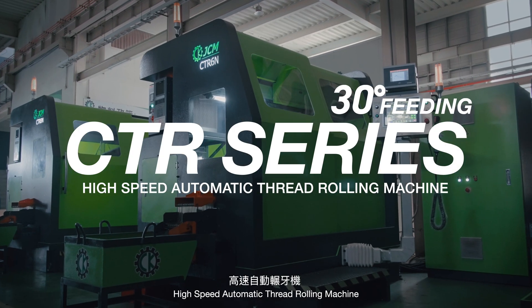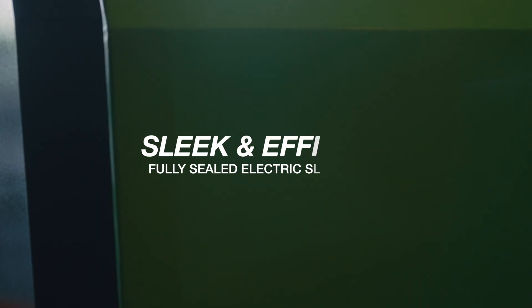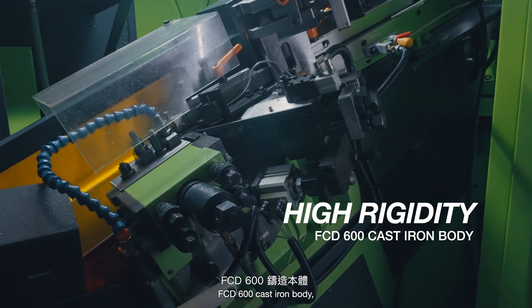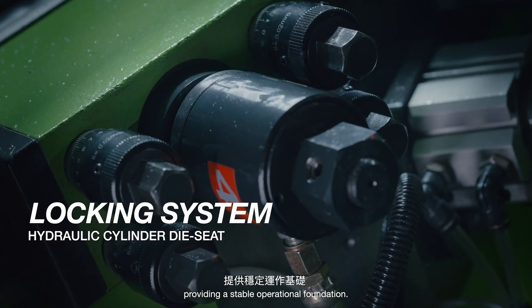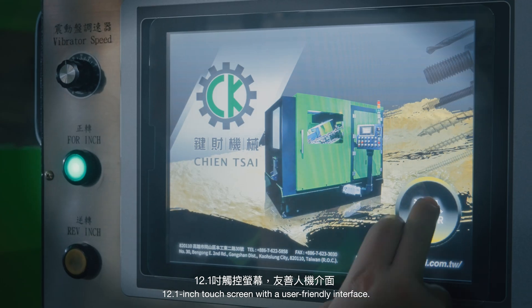High-speed automatic thread rolling machine, CTR series. Fully sealed electric sliding door. FCD 600 cast iron body, providing a stable operational foundation. 12.1-inch touchscreen with a user-friendly interface.